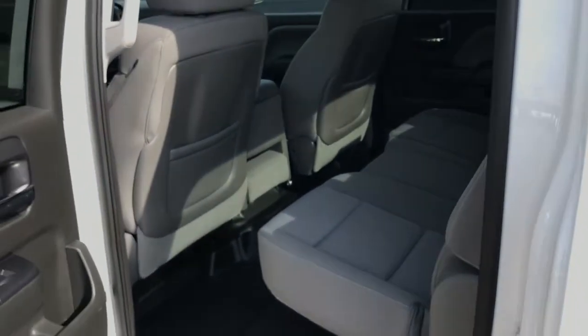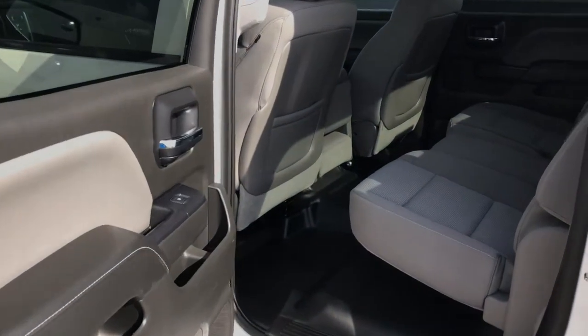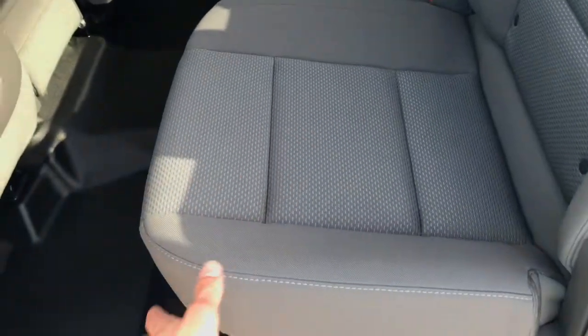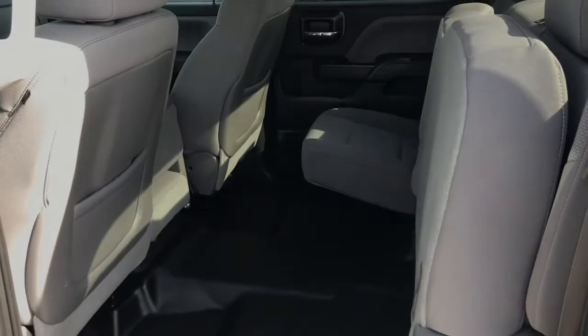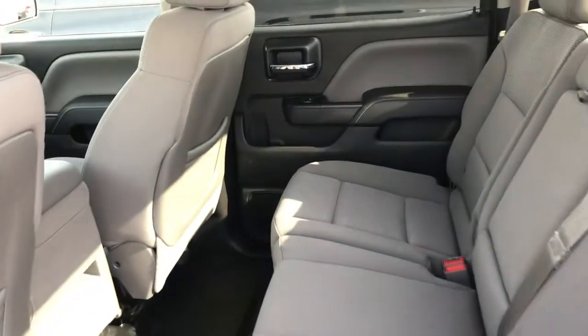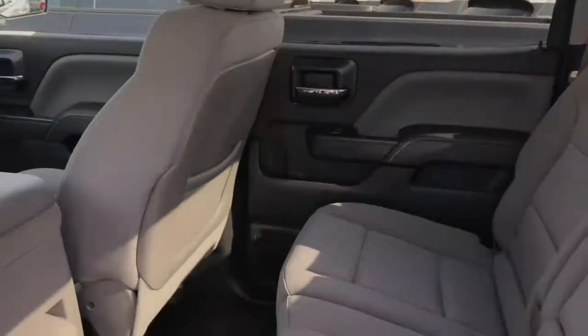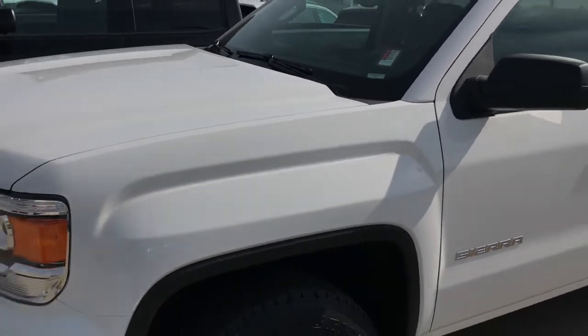Taking a look into the back of the GMC Sierra, this is a crew cab, so you're actually going to have excellent leg room back here — the most leg room in its class. Back here the seats are easy-folding, so if you want to just lift them up, you've got more access to cargo space in the back. Really easy to use with one hand, and you can convert that into extra cargo volume if you wish.